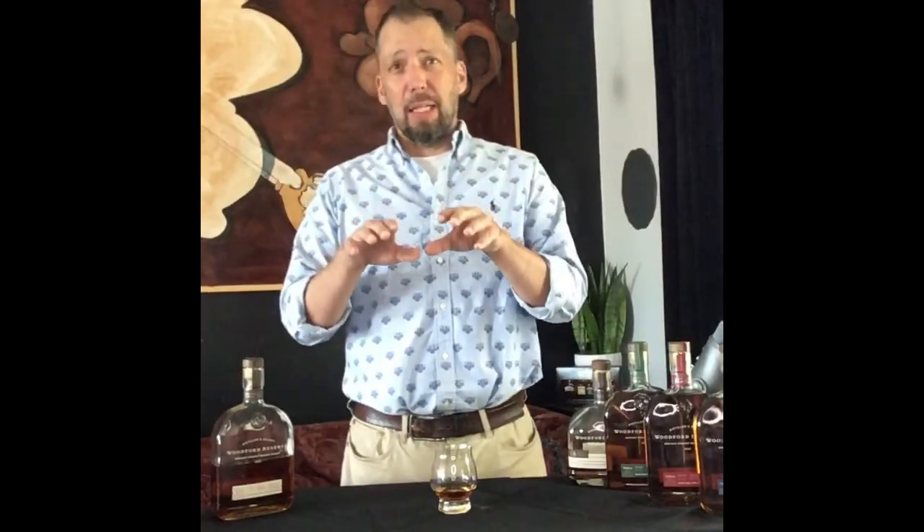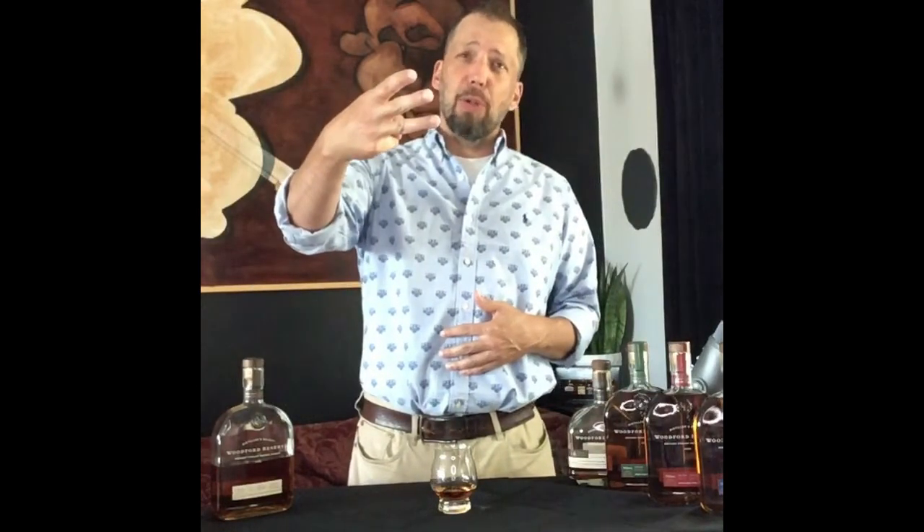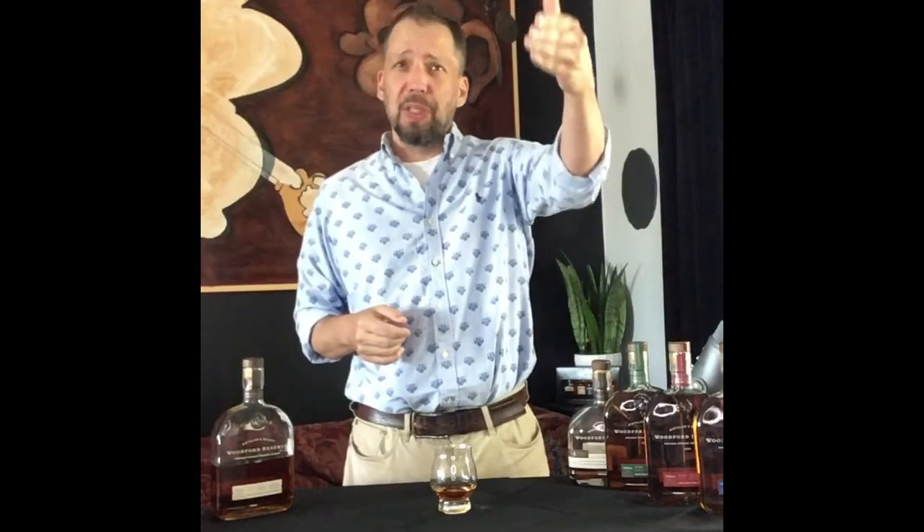Woodford Reserve Distillers Select — best of all three categories. We're triple distilling it like an Irish whiskey, the only triple distilled bourbon on the market. Small batch, copper pot stills, and it has an American grain bill.